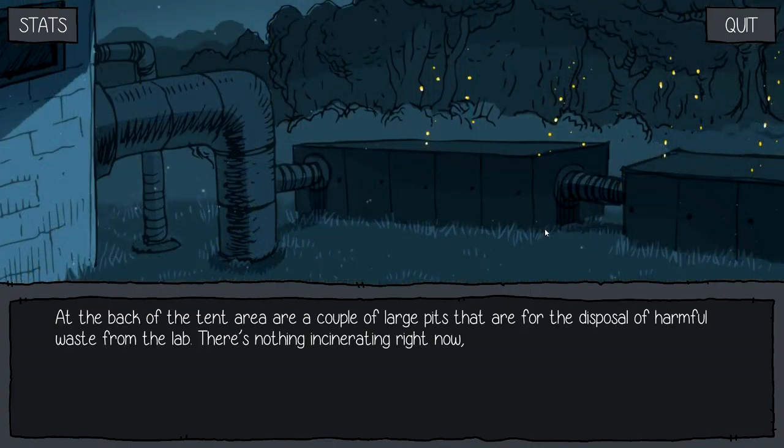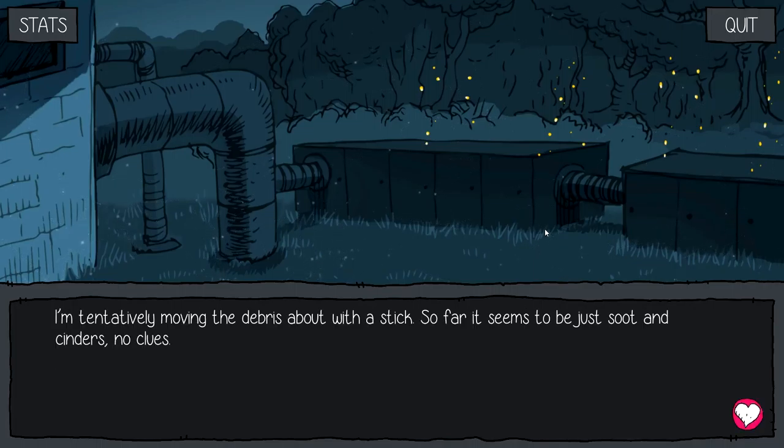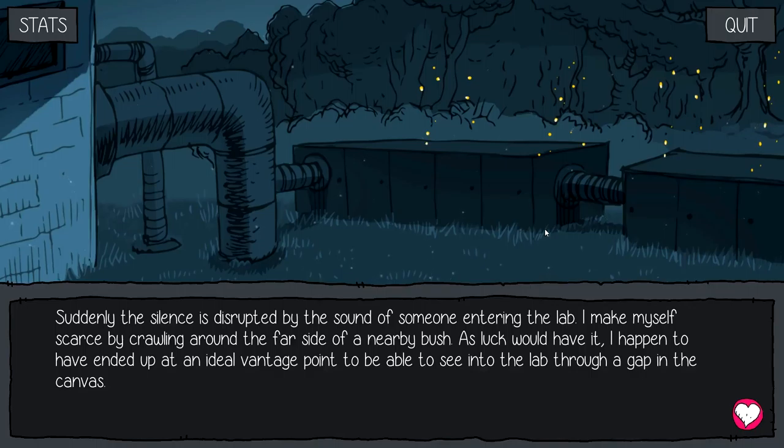I decide to check for clues out by the incinerators to find out more about where these things are coming from. At the back of the tent area are a couple of large pits for the disposal of harmful waste from the lab. There's nothing incinerating right now, so I can dig around in the smoldering ashes. I'm tentatively moving the debris about with a stick — so far, just cinders, no clues. Suddenly, the silence is disrupted by the sound of someone entering the lab. I make myself scarce by crawling around the far side of a nearby bush, and as luck would have it, I end up at an ideal vantage point to see into the lab through a gap in the canvas.